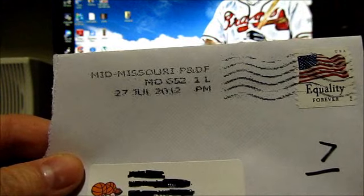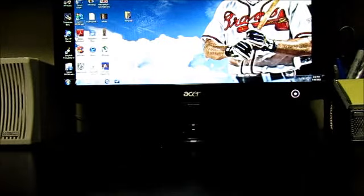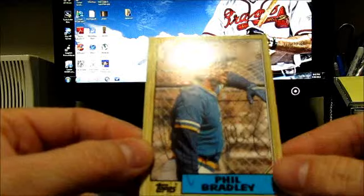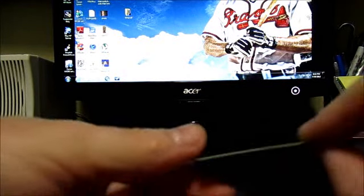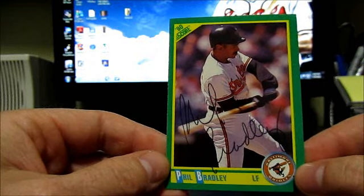The first one's coming out of mid Missouri — seven day return. It's a two of two from Phil Bradley. He signed it in ballpoint pen on his 87 Topps card, and the next one is for my 90 Score set, which he also signed in pen.